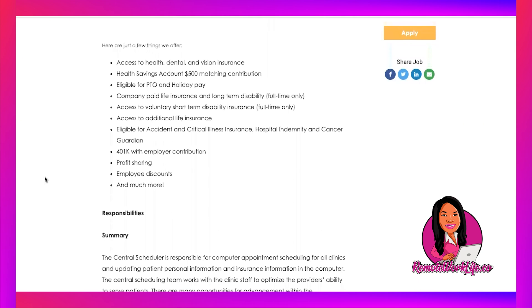Here are just a few things they offer: access to health, dental, and vision insurance; health savings account with a $500 matching contribution — that's free money; eligible for PTO and holiday pay, so you get paid even when you're not working; company-paid life insurance and long-term disability (full-time only); voluntary short-term disability insurance (full-time only). This is a full-time role. Also: additional life insurance, accident and critical illness insurance, indemnity and cancer guardian, 401k with employer contribution — more free money. Always take advantage of profit sharing, employee discounts, and much more.